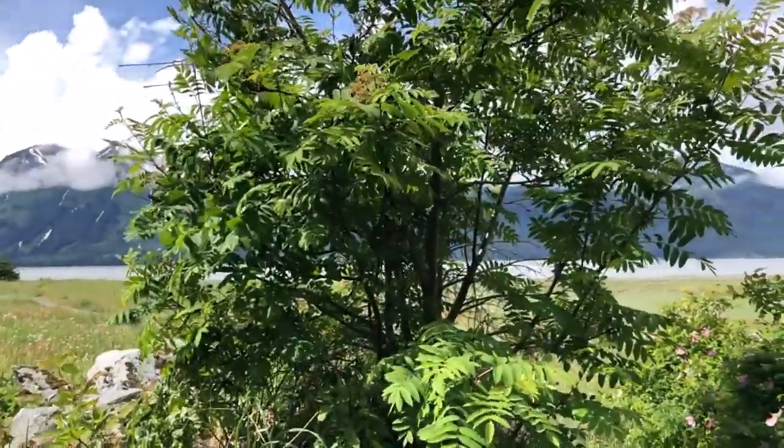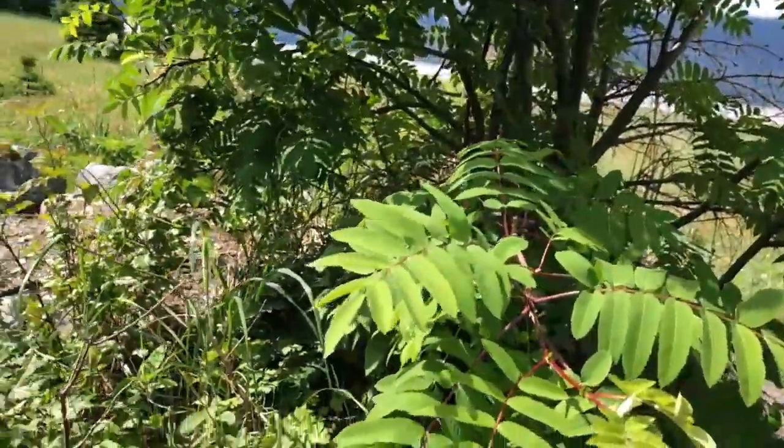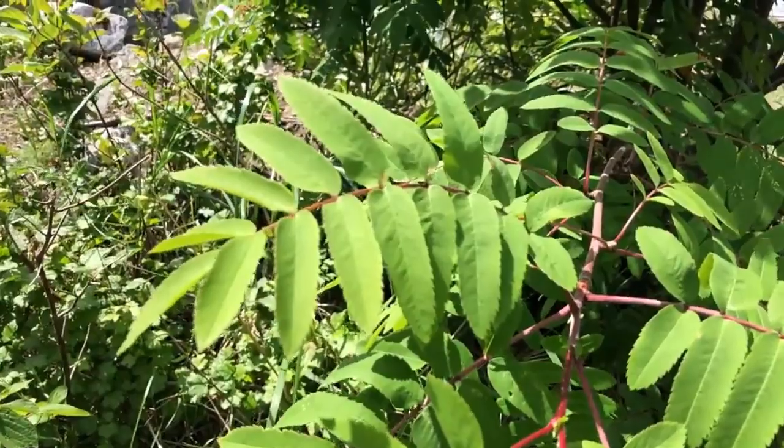Here's a mountain ash tree right at the head of the trail. You can tell it by the shape of the leaves and how many there are. Later on they'll be beautiful red berries.